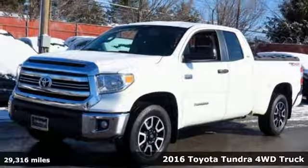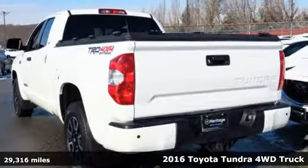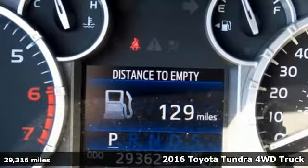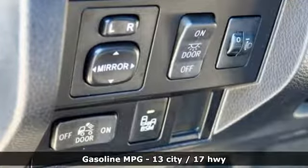Here's a 2016 Toyota Tundra four-wheel drive. You need a truck that's as much of a workhorse as you are. This Tundra was built to meet life's toughest demands, and it comes with all the amenities you need.